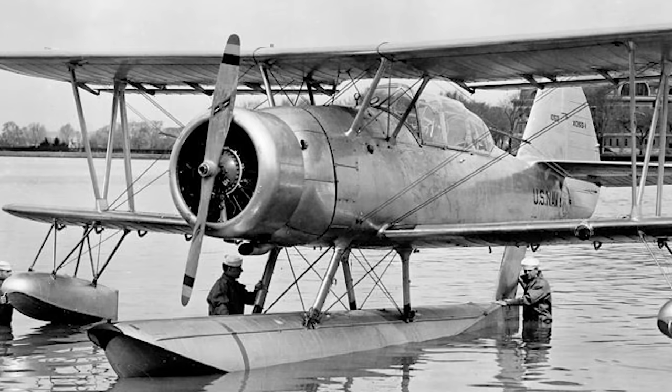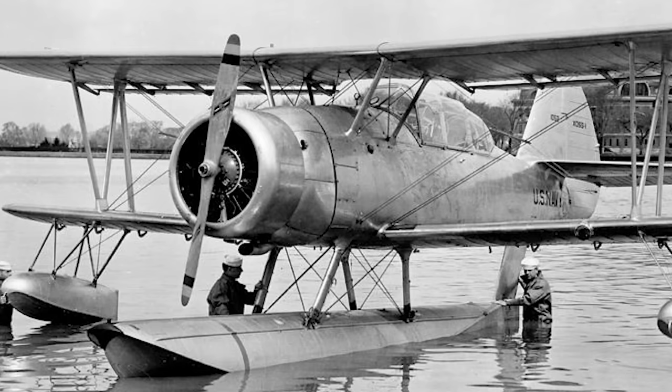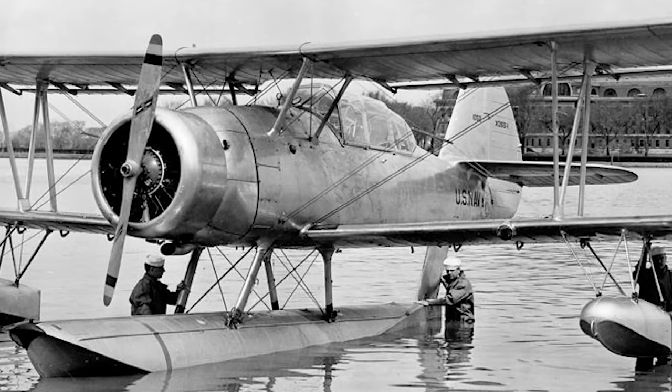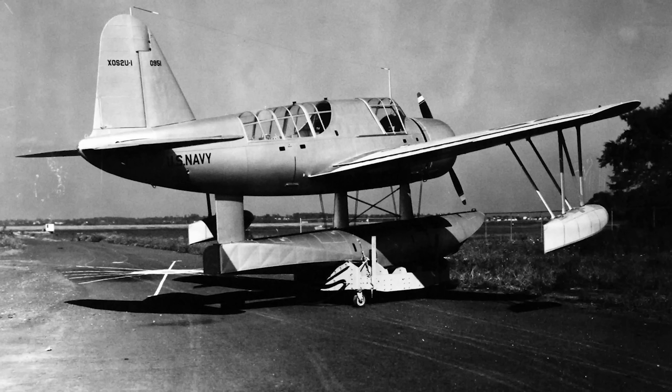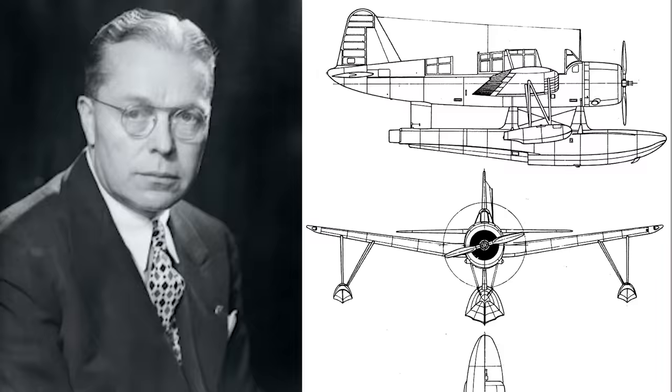Three companies submitted aircraft to meet the specification. Stearman Aircraft submitted the XOSS-1, a two-seat biplane of mixed construction. The Naval Aircraft Factory submitted the XOS-N1, also a biplane of mixed construction. And Vought submitted a mid-wing monoplane that would become the XOSS-2U-1. The OS2U was designed by Vought engineer Rex Beisel, who by now had over 15 years' experience in building naval fighters, and it showed.